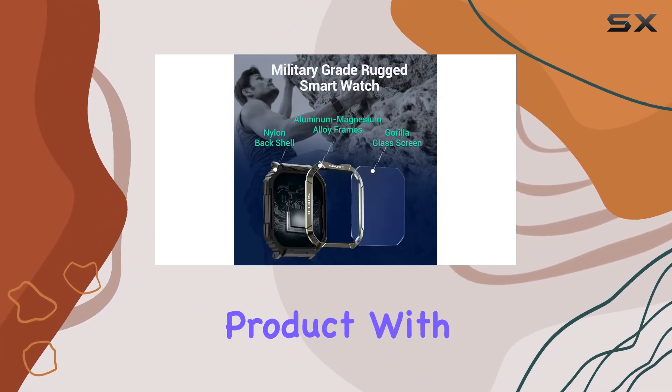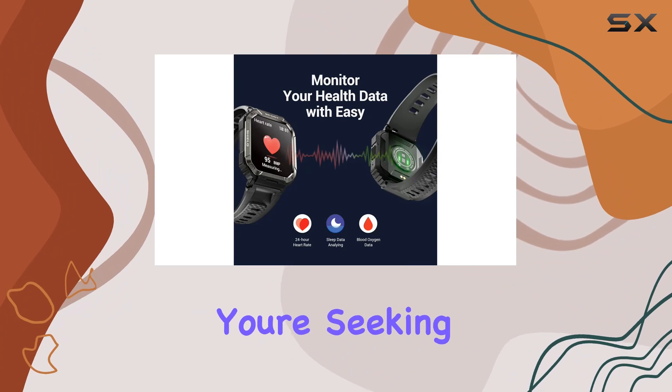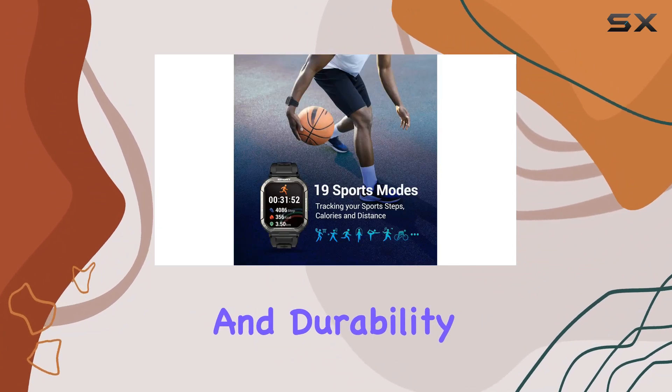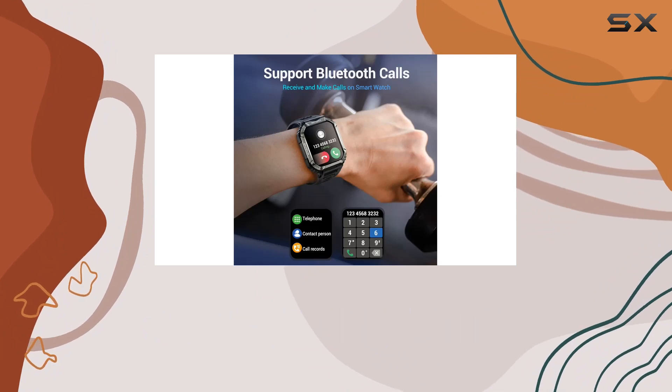Fitnif stands behind their product with at least a one-year warranty and lifetime customer support, providing peace of mind to users. In conclusion, if you're seeking a smartwatch that seamlessly blends style, functionality, and durability, the Fitnif smartwatch is a strong contender. It's a reliable outdoor companion packed with features to elevate your tech and fitness game.